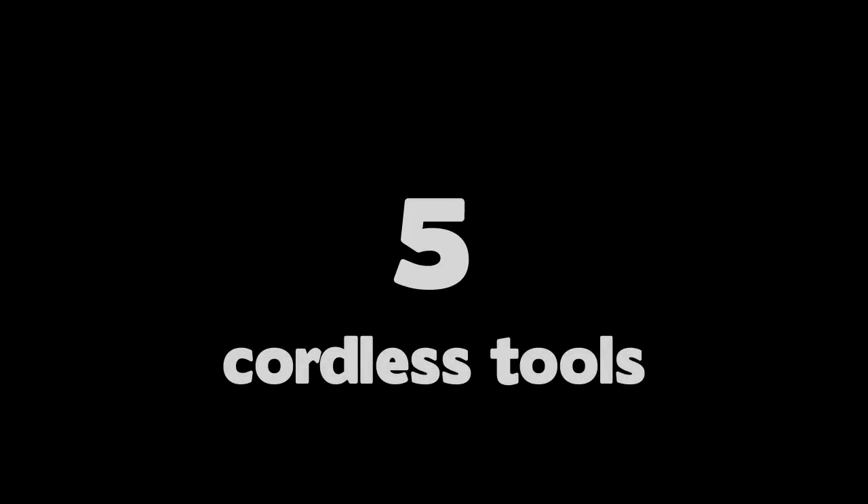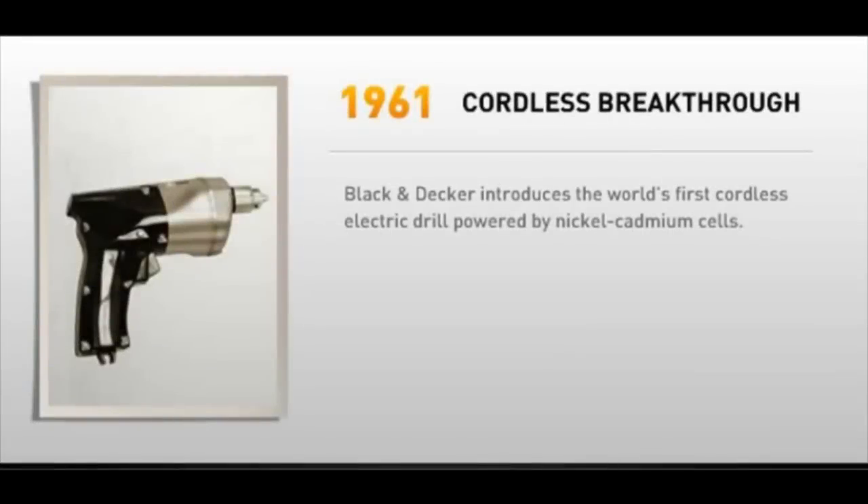Number 5: Cordless Tools. Many articles and websites claim that NASA invented cordless tools, but in reality it was Black & Decker who made the first cordless drill for NASA.